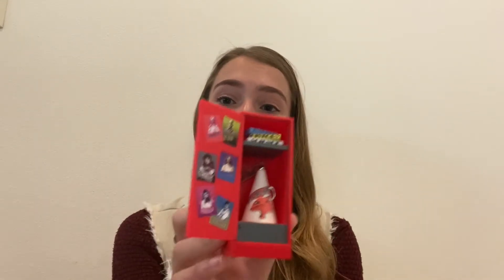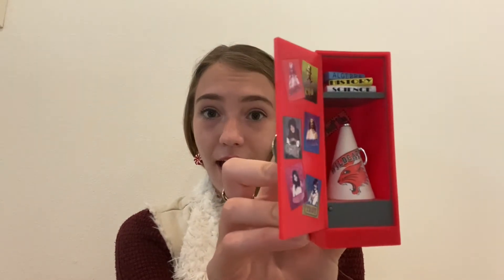Coming in at number three we have something very near and dear to my heart, which is High School Musical. I have this awesome High School Musical locker ornament — this is from Hallmark. It opens up like this and it has everyone in it. It used to sing but it doesn't anymore. It has algebra, history, and science books; it says 'Go Fight Win' on the side. I loved High School Musical as a kid, and the highlight of my life was playing Sharpay in my high school's production. I'm convinced I peaked my sophomore year of high school.